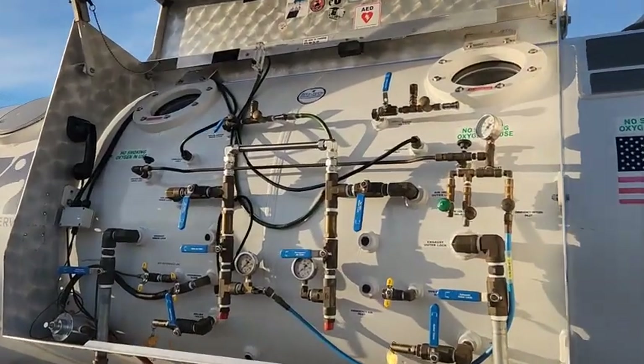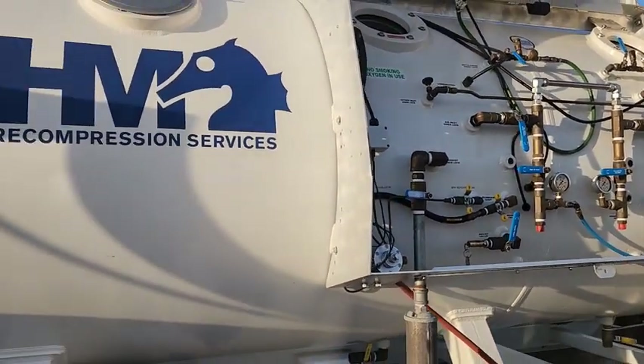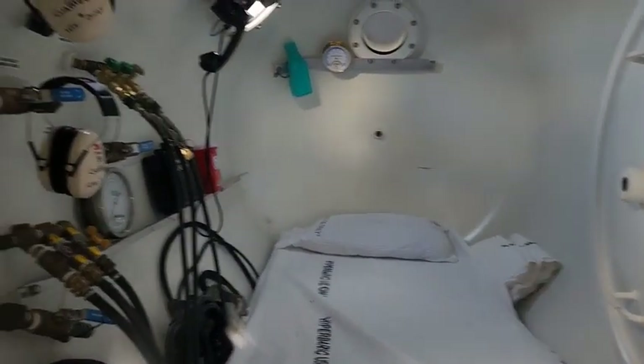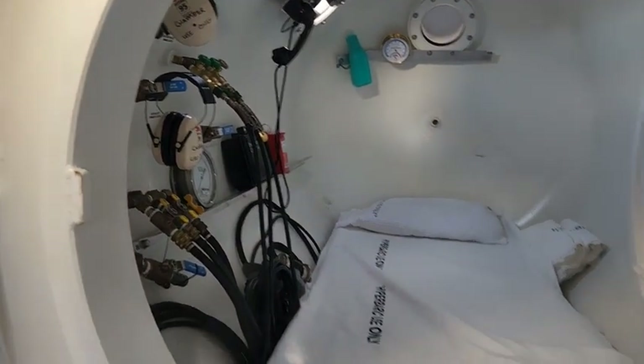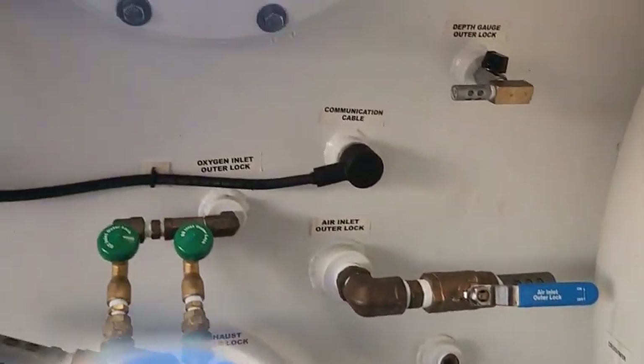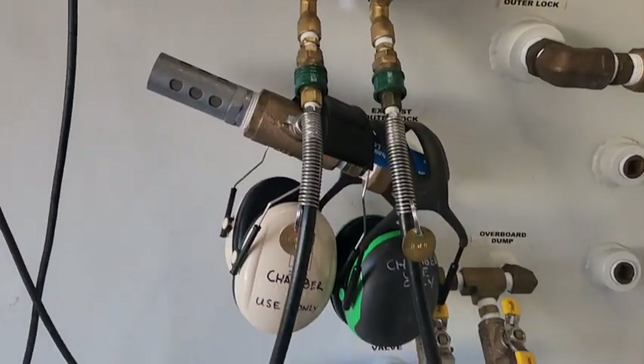In the case of decompression sickness, we would need a recompression hyperbaric chamber, which is not on site. So what we did was bring one on site. We hired HM Recompression Services — a beyond impeccable and absolutely wonderful partner — who set up and tested all their equipment on day one, making sure we all understood what it would look like in case of an emergency and if we needed to be placed inside the recompression chamber.